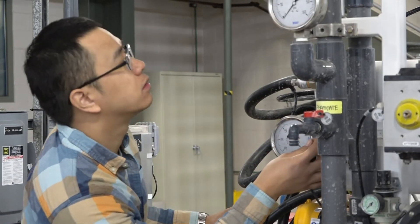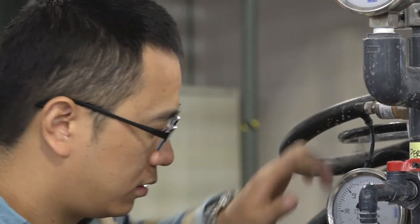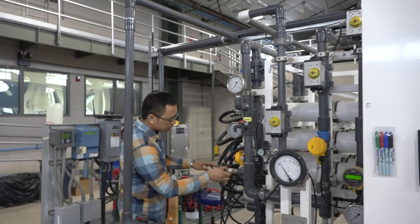I met Eric because he was here working on projects. We have indoor test bays and outdoor test pads, and he was here helping Dr. Pei Zhu work on a project. I got to know him through that work.